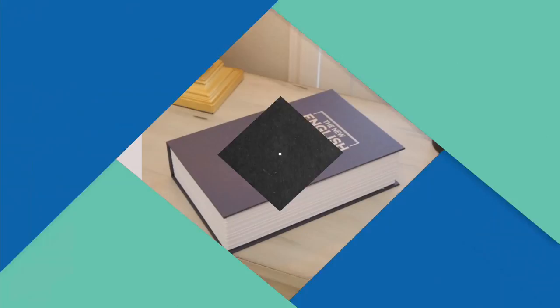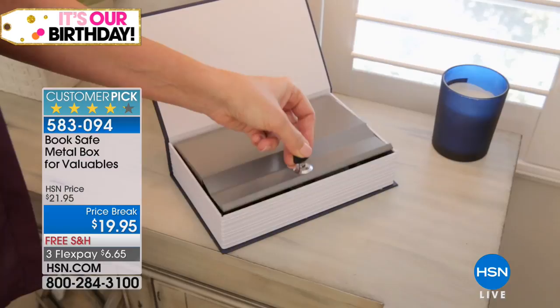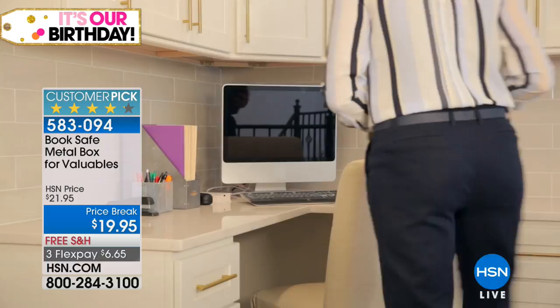For anybody going to a dorm room who needs to protect their passport, their driver's license, some extra money — for anybody traveling, quite frankly just for everybody who's got sensitive documents, photos, and a little bit of cash lying around — why not put it in a safe? Why not put it in a totally inconspicuous safe that nobody will know is their dictionary? It's a one-of-a-kind, simple solution, and it's a customer pick here at HSN.